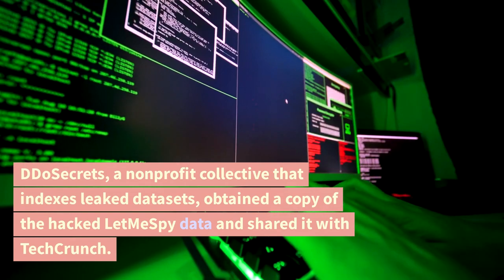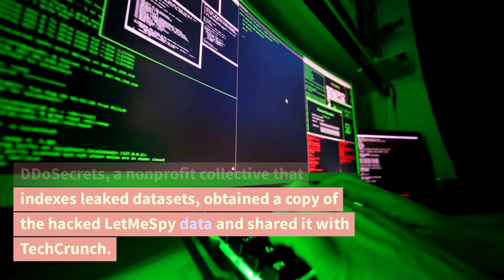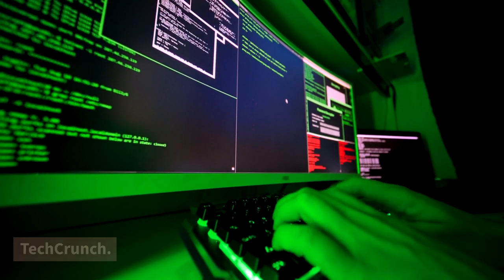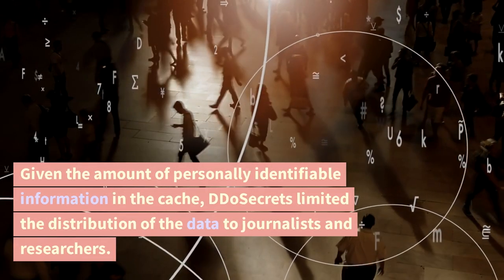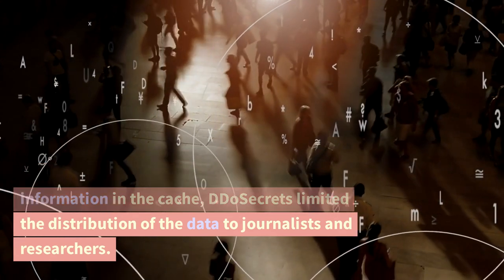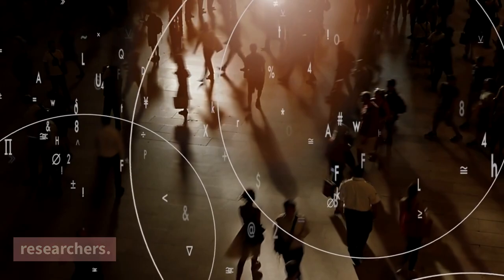DDo Secrets, a non-profit collective that indexes leaked datasets, obtained a copy of the hacked LetMeSpy data and shared it with TechCrunch. Given the amount of personally identifiable information in the cache, DDo Secrets limited the distribution of the data to journalists and researchers.